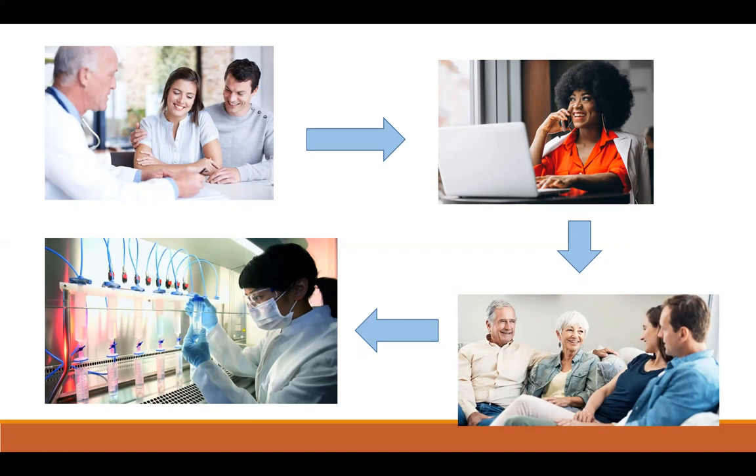Once all family samples are sent to the lab, the lab will begin probe development — probes are essentially magnets that attract the mutation. This probe development can take about four to eight weeks. Overall, from the initial consult with the IVF team to embryo transfer, the process can take anywhere from four to ten months if everything goes smoothly. It's also possible that the lab may be unable to develop a probe for the mutation or the markers in the family, in which case PGTM unfortunately would not be an option.